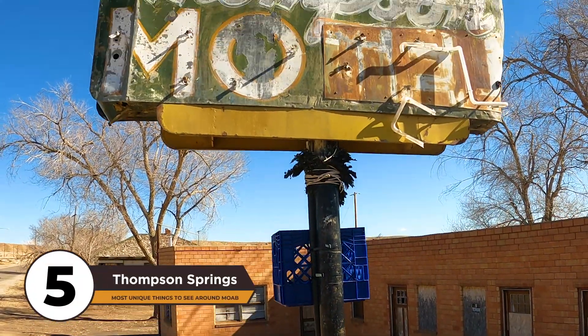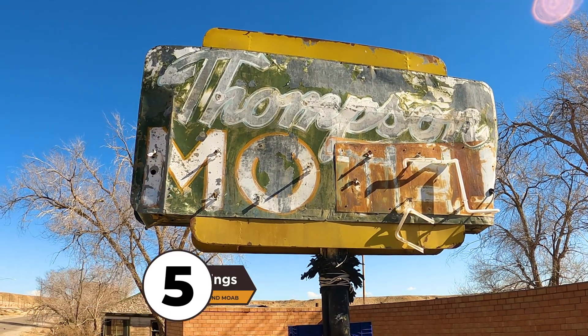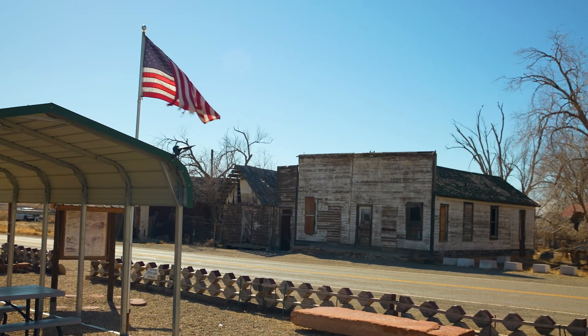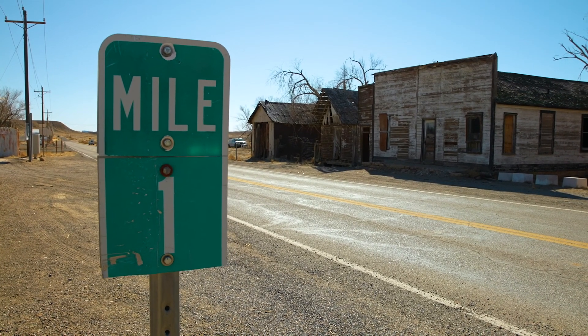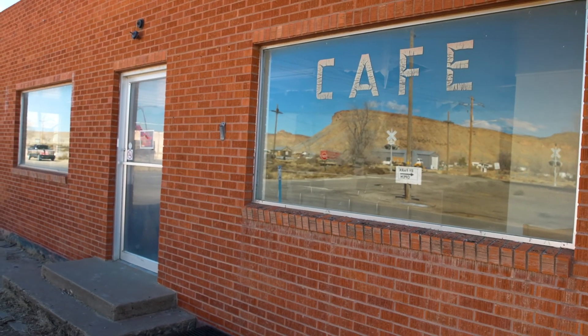Number 5 on our list is the town of Thompson Springs. Although not technically a ghost town, the buildings along the main street look just like something you'd see in a Hollywood film. The once-busy freeway and train station that passed through this town are now long gone, leaving only the remnants of an old hotel, cafe, and several buildings.